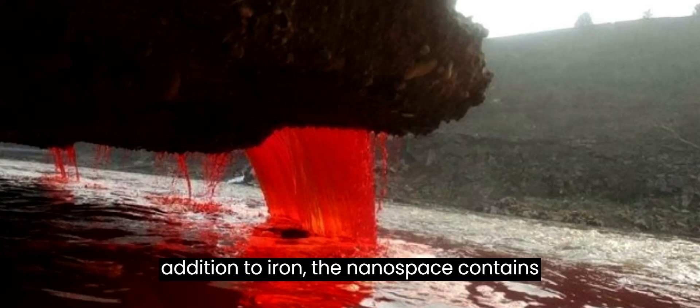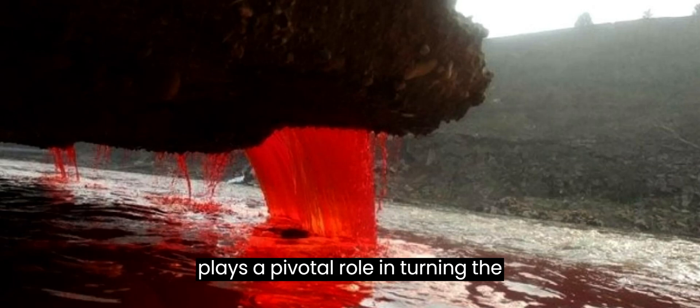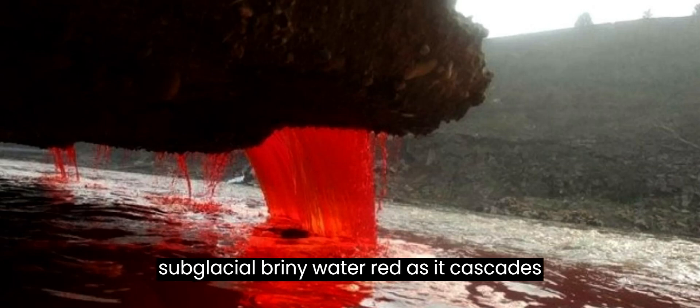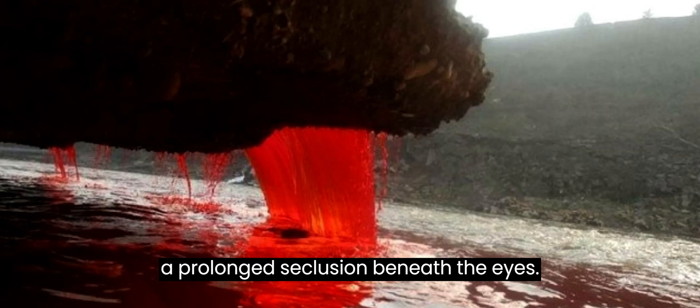In addition to iron, the nanospheres contain silicon, calcium, aluminum, and sodium. This unique composition plays a pivotal role in turning the subglacial briny water red as it cascades from the glacier's terminus into a realm of oxygen, sunlight, and warmth after a prolonged seclusion beneath the ice.